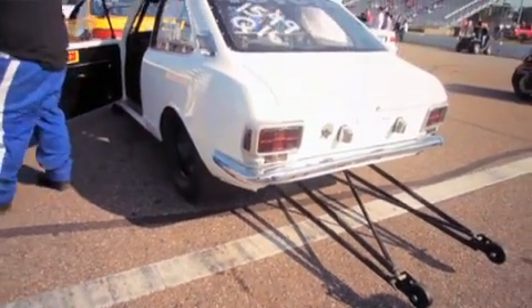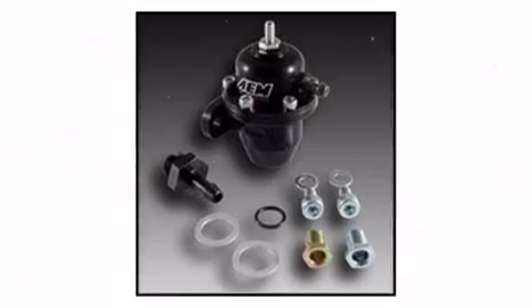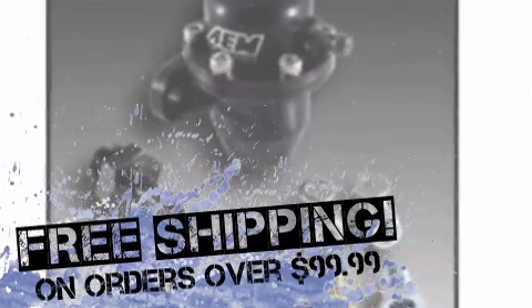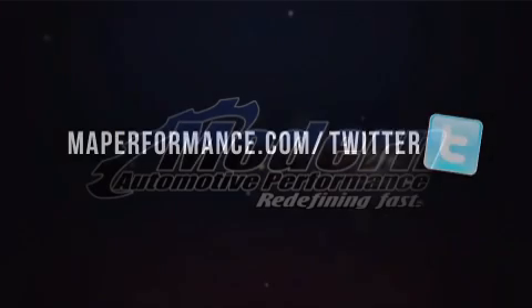At MAPerformance, we can help turn your horsepower dreams into reality. We'll match or beat competitors' pricing. Order today, and if your order is over $99, shipping is free. Buy now at MAPerformance.com.